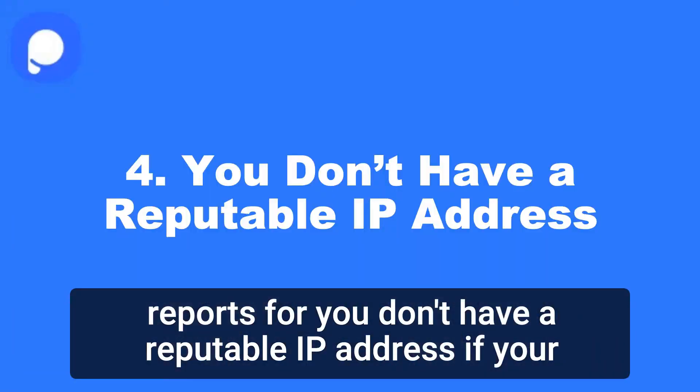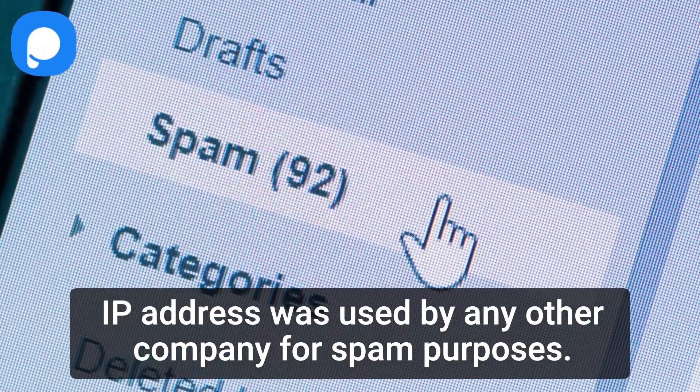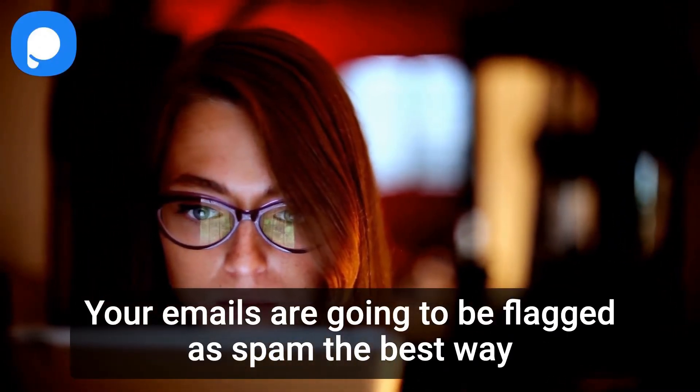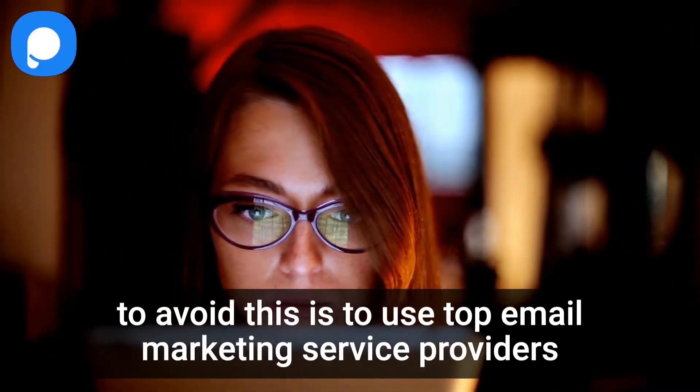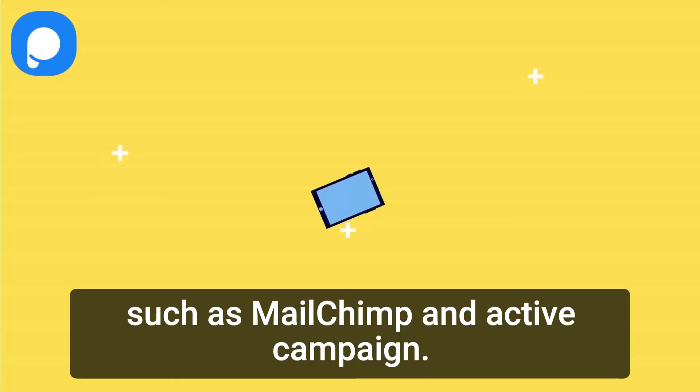4. You don't have a reputable IP address. If your IP address was used by any other company for spam purposes, your emails are going to be flagged as spam. The best way to avoid this is to use top email marketing service providers, such as MailChimp and ActiveCampaign.